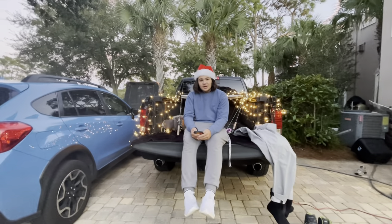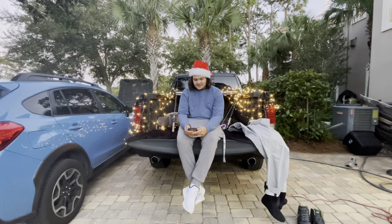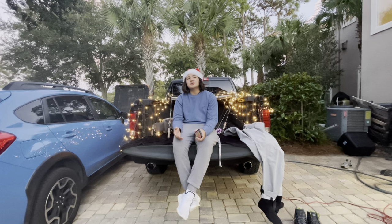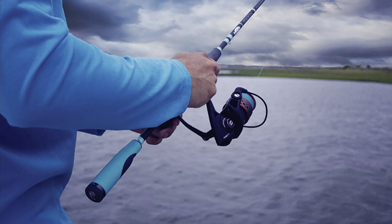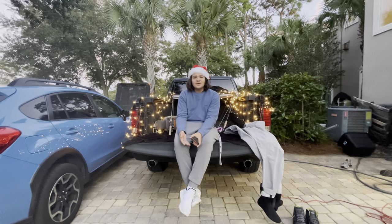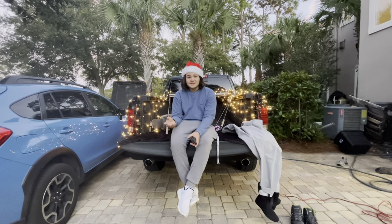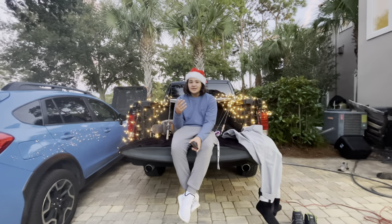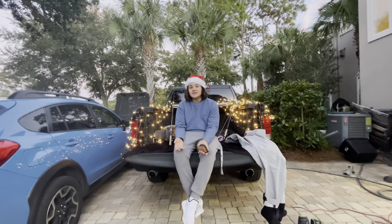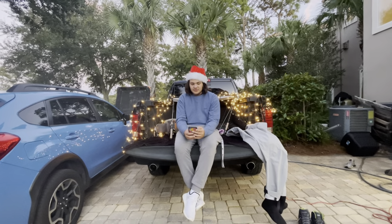Coming in at number two, I have the Toadfish Rod, the 7.6" version, and that is also on my list. It is $130. I can't really review those products until maybe later, but as of now they are on my list. I like the look of them — they look good and they seem to perform well from what I've seen on other YouTube videos and from people who have used them.